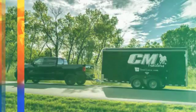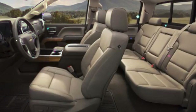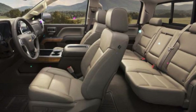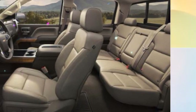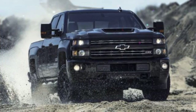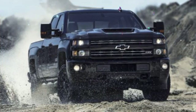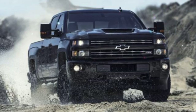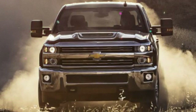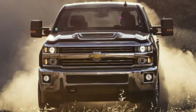Above that is the LTZ, at $47,885, which is not available on regular cab models and adds luxuries such as leather seating, heated front seats, dual-zone automatic climate control, fog lights, power folding mirrors, larger alloy wheels, chrome trim, remote vehicle start, integrated trailer brake control, a power sliding rear window with a defroster, and a 110-volt outlet.